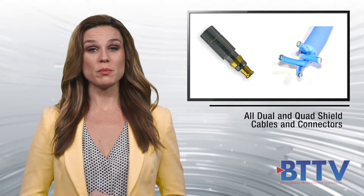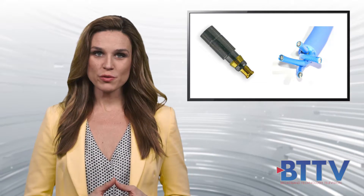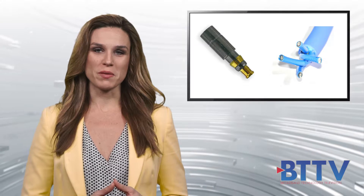Cabling is available in 1, 4, 8, 10 and 12 pack configurations and is approved for use with all major head-end equipment manufacturers. Custom engineered and manufactured solutions are also offered.